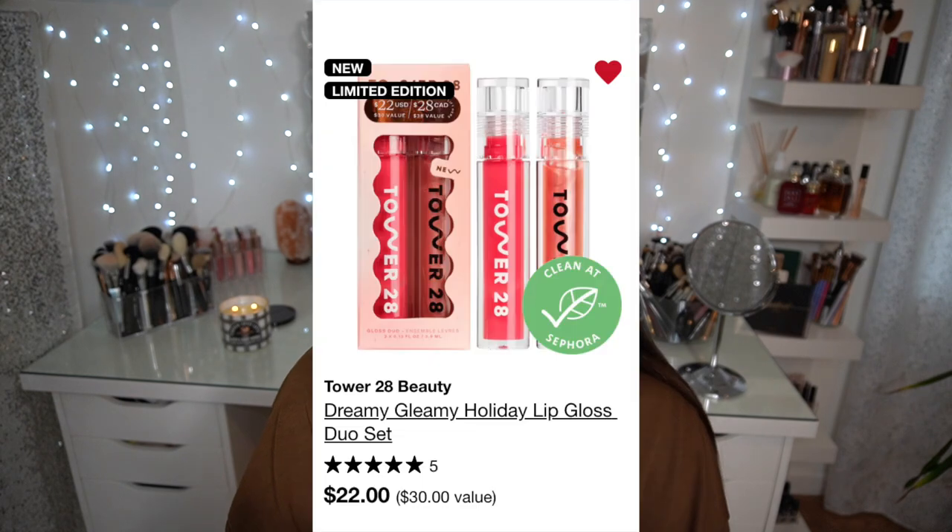I have the Tower 28 Dreamy Gleamy Holiday Lip Gloss Duo Set in my loves list — absolutely stunning. It comes with a glittery gloss and the shade Coconut, which is a pretty fruit-punch type shade. It's $22 for two full-size glosses — a $30 value. You could break it up into stocking stuffers, and I think it's a great gift idea.